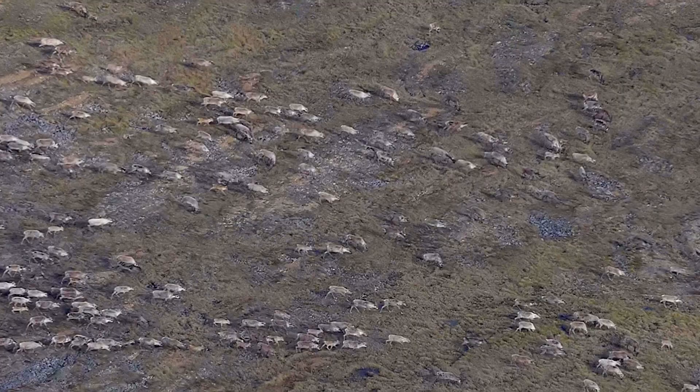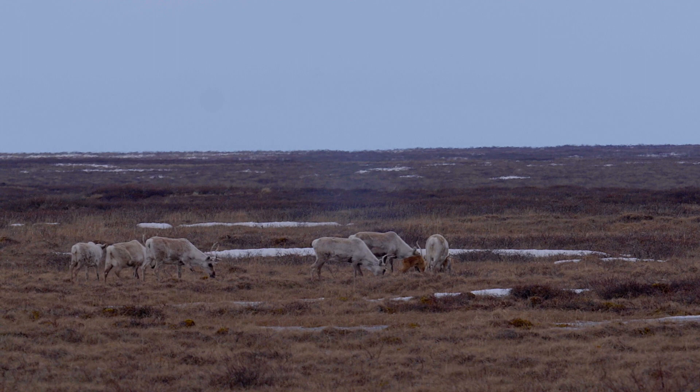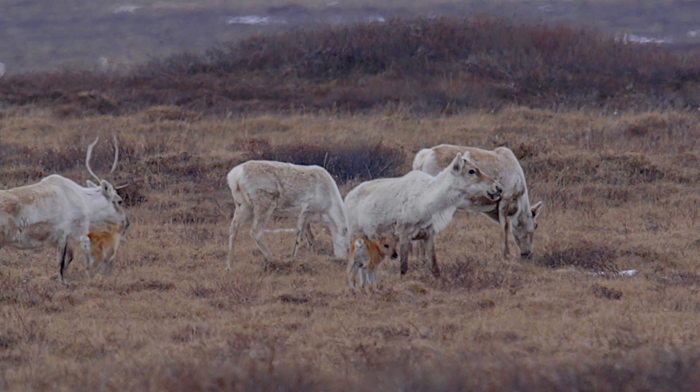For more on how we count caribou, including a video on our other main survey method, the calving ground photographic survey, visit our website at www.enr.gov.nt.ca.